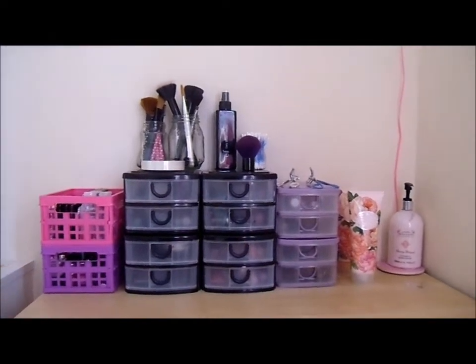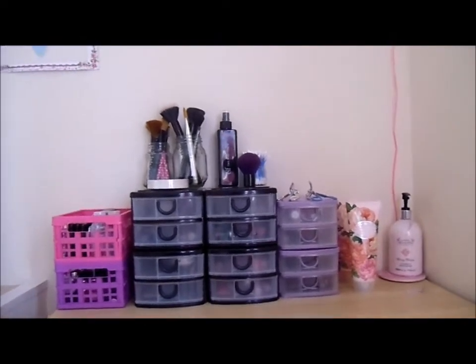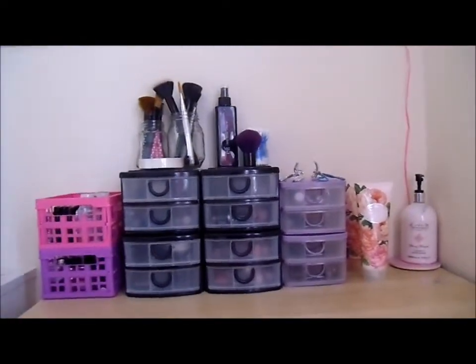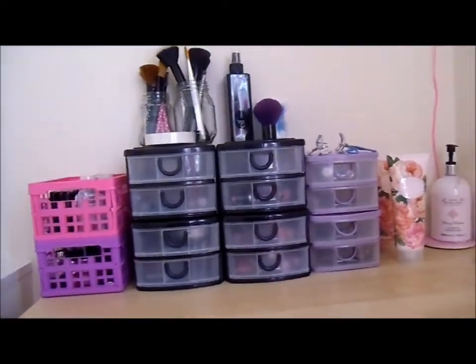Today's gonna be a makeup collection and storage video. I'm gonna separate it into two halves and edit it, so I'm gonna do the storage bit first and then the collection bit later.